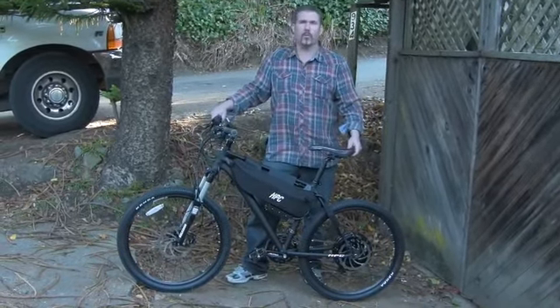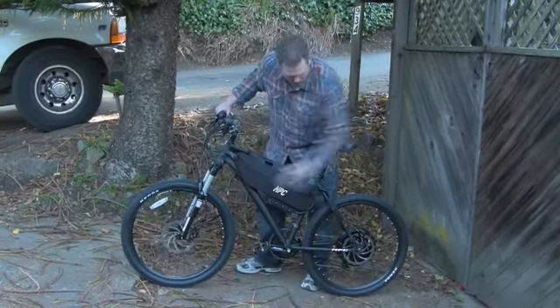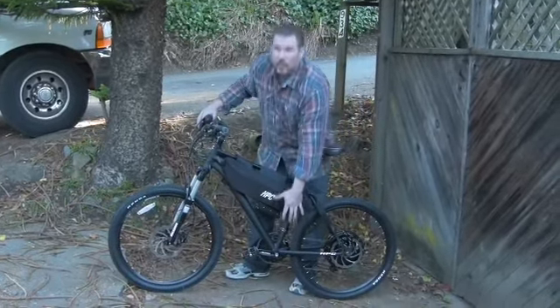We'll first start with the new improved KHS seat. One of the newest features is the actual larger disc brakes. These are the Tektro Dorado 203mm rotor discs. We have the Fire X crankset.